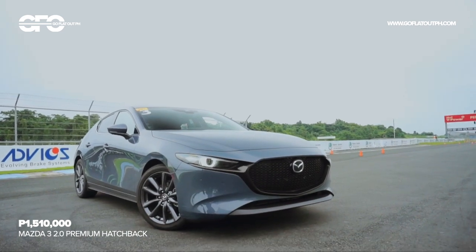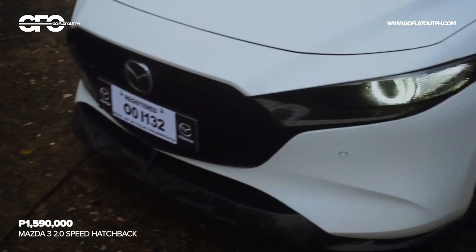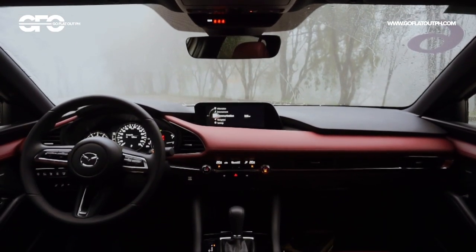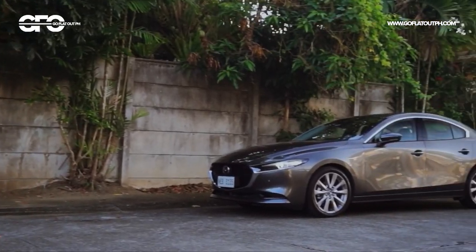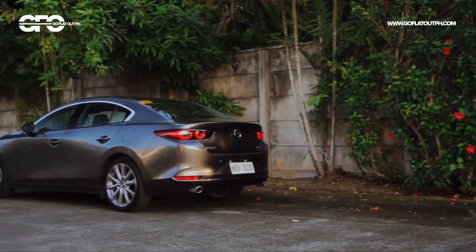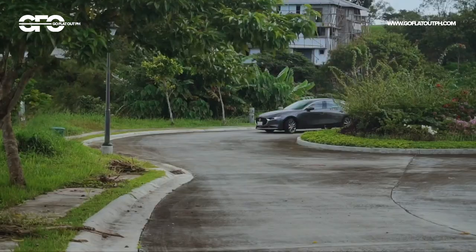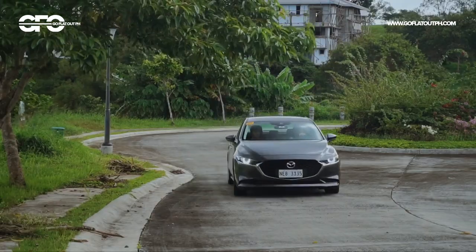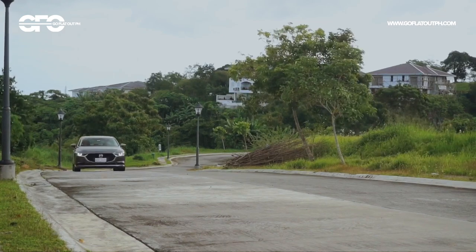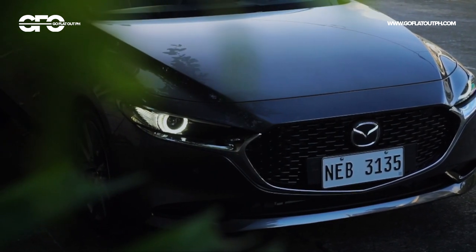The 2.0 liter Premium hatchback is a little over 1.5 million pesos, while the 2.0 liter Speed hatchback adds a plethora of aesthetic upgrades including unique front and rear bumpers, side skirts, and a lovely red leather interior. Here's why the all-new Mazda 3 is the absolute best compact passenger car in its class: the world's best designed car for 2020 delivers a sporty and premium experience you don't normally associate with cars in this segment. Mazda makes a lot of bold claims with this car, but this Japanese automaker from Hiroshima is actually able to fulfill all of them. In short, Mazda has pushed the boundaries of what a compact passenger car should be.